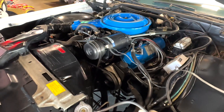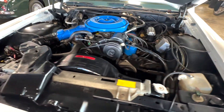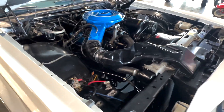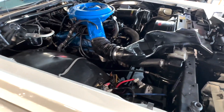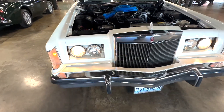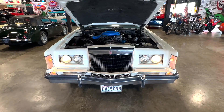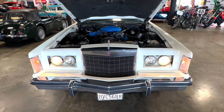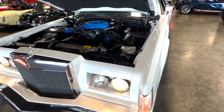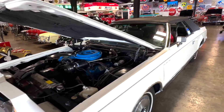Now we had it running already. The headlights work, it needs a dimmer switch and we're trying to find one — it won't work until we get that. It's got a tilt wheel in it, the horn works.